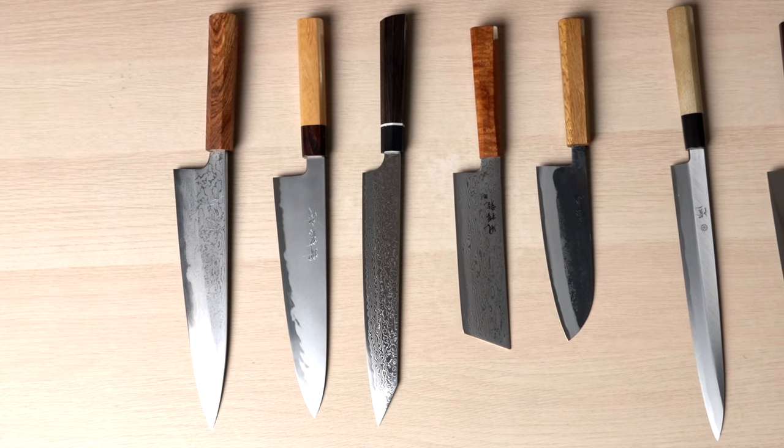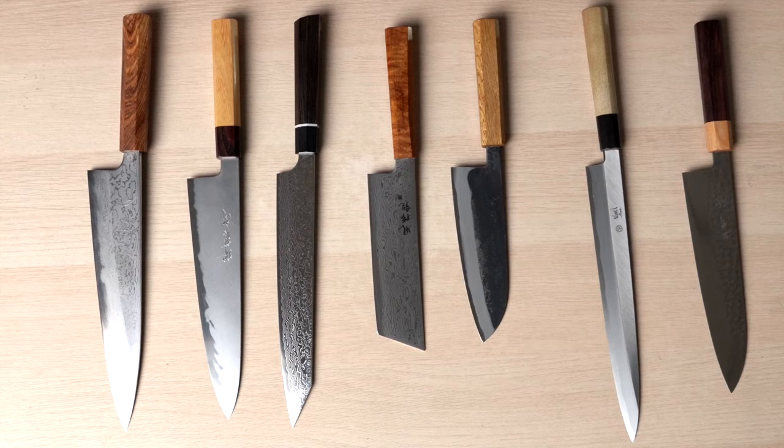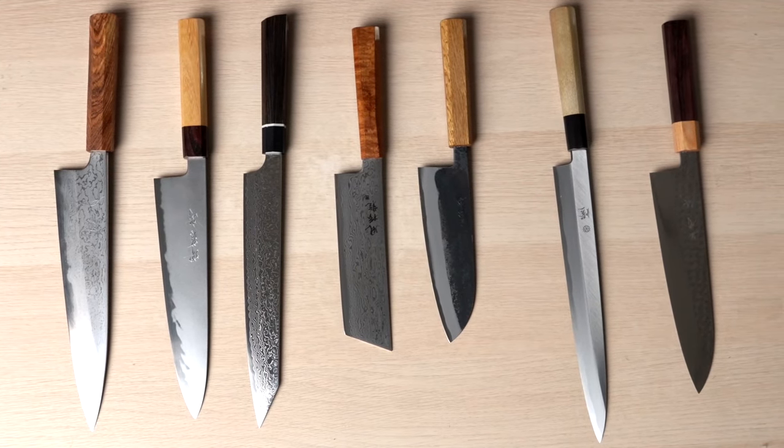Whether you're a home cook, professional, or knife collector, these are the top seven Japanese knives you should consider adding to your collection in 2022. I'll show off these sexy knives and I will even use a few of them.